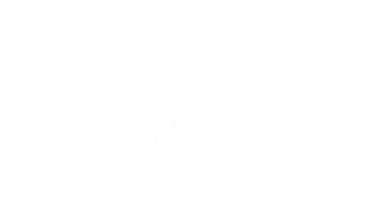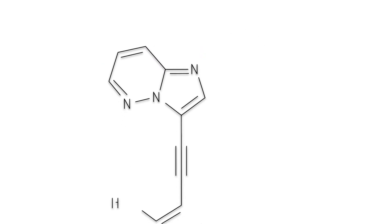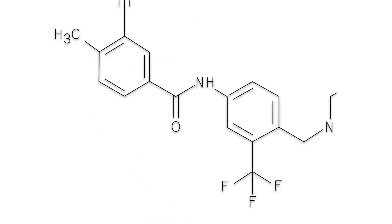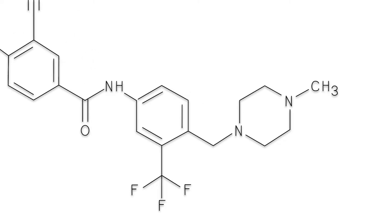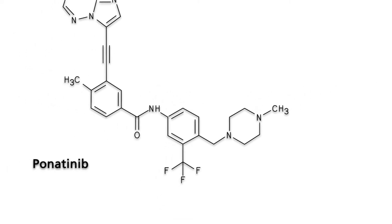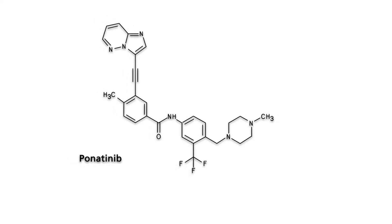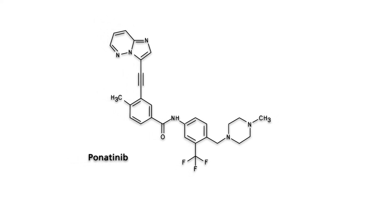A new drug could prove effective in overcoming drug resistance based on the T315I mutation. It binds independently of threonine-315 to BCR-ABL and has shown high inhibitory activity towards the T315I mutant form of BCR-ABL kinase in animal experiments and initial clinical trials.